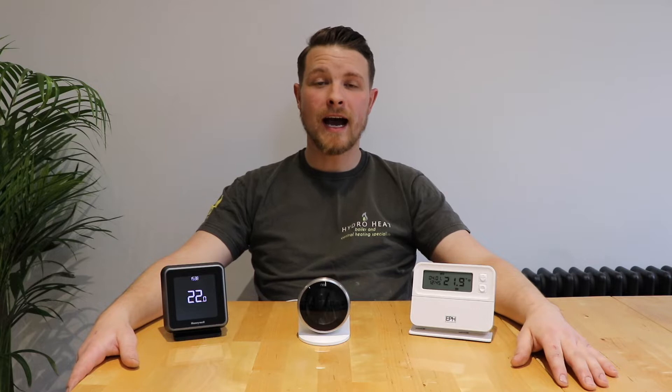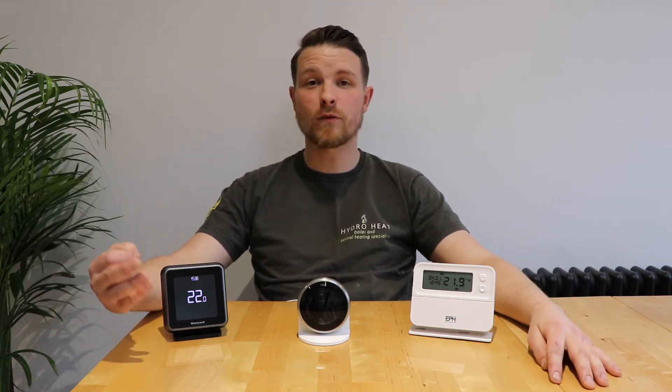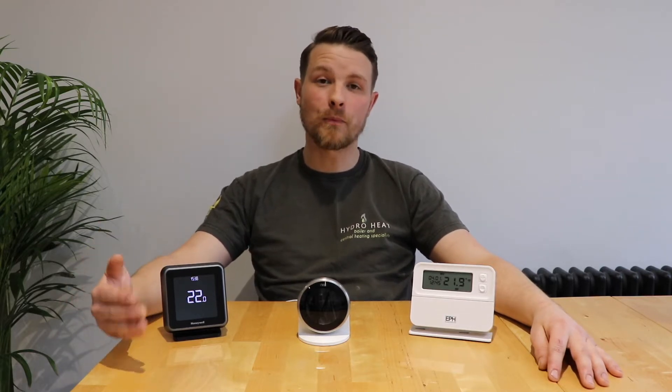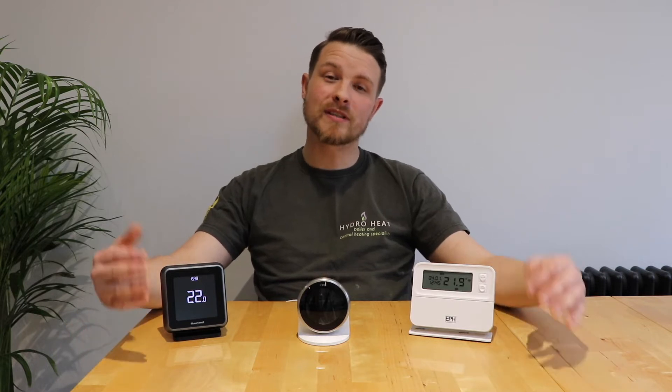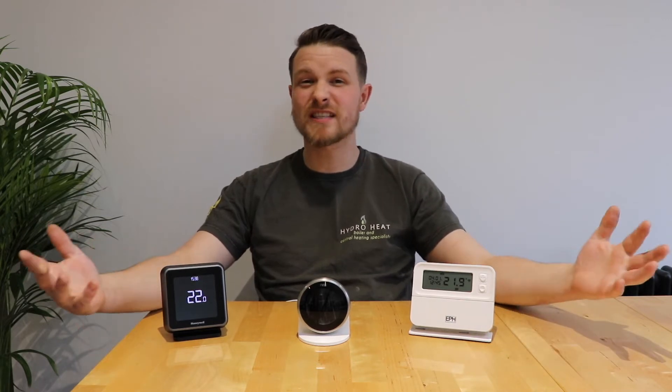Hello, my name is Jamie, I'm an engineer here at Hydro Heat. First of all, I just want to say a quick thank you for coming over and checking this website out and checking out these videos — we really appreciate it. Hopefully by the end of this video series you're going to have a much better understanding about which smart thermostat is going to work best for your boiler, because that's the problem: nobody online is spreading the word about which one works best with which boiler.